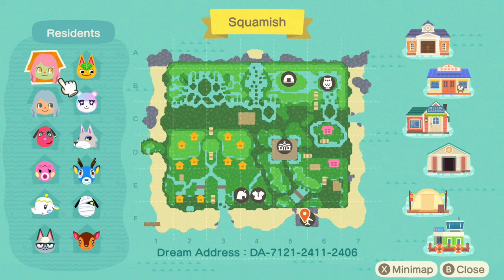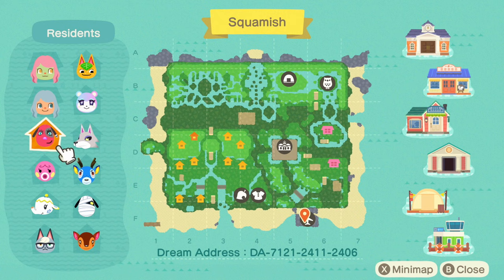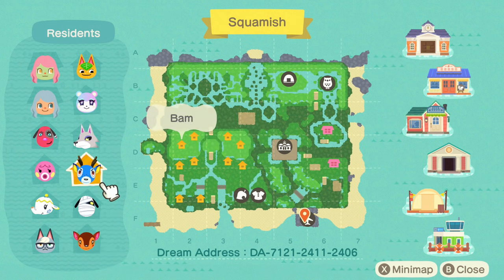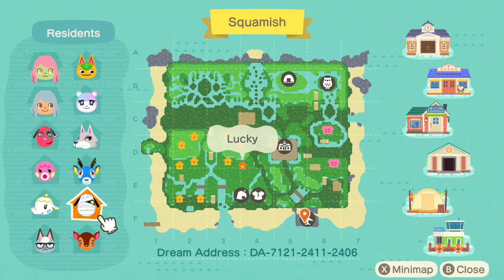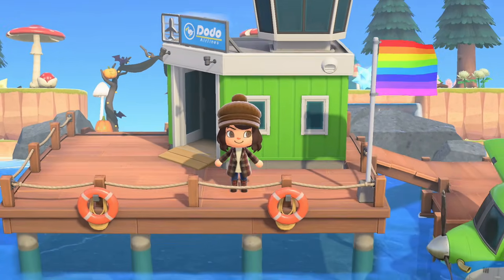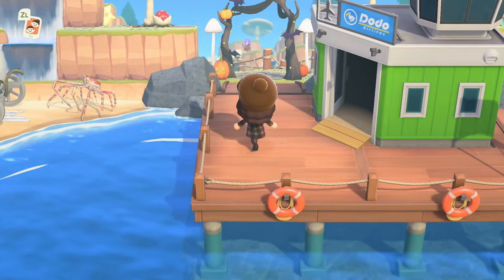Looking at this map — holy smokes, look at that waterscaping in the back, that is artwork! There are two houses we'll be able to explore; one isn't complete but the other has finished rooms. For her villagers she has Cherry, Marina, Tia, Raymond, Fauna, Lucky, Bam, Fang, Judy, and Tangy. Right off the bat I can tell how she's mixed different aesthetics together. Love a good rainbow flag on an island!